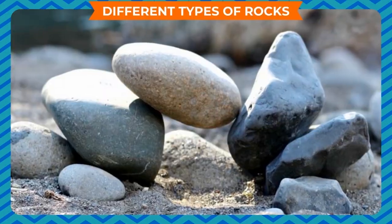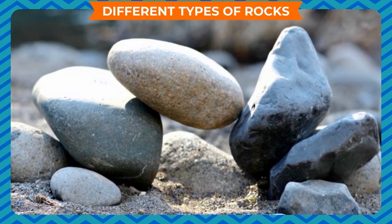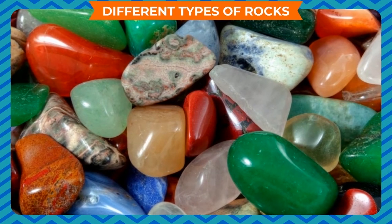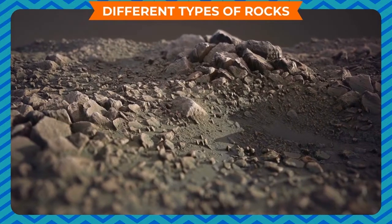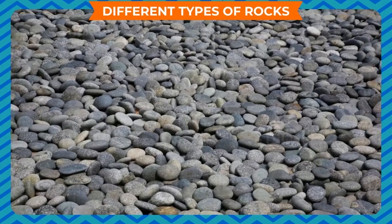Various types of rocks are found in different places. They have different colors and shapes. Some rocks are hard while some are soft. Some of them have a rough surface while some have a smooth surface.